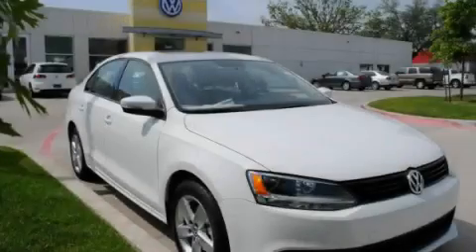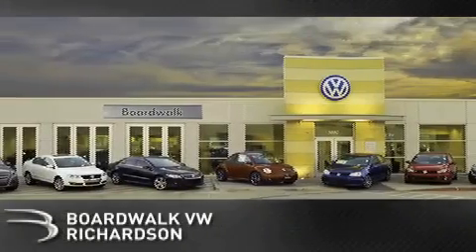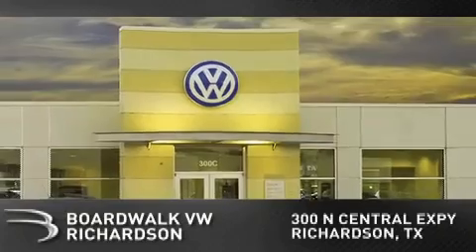Stop by today and test drive this automobile for yourself. Boardwalk Volkswagen Richardson is conveniently located at 300 North Central Expressway in Richardson.